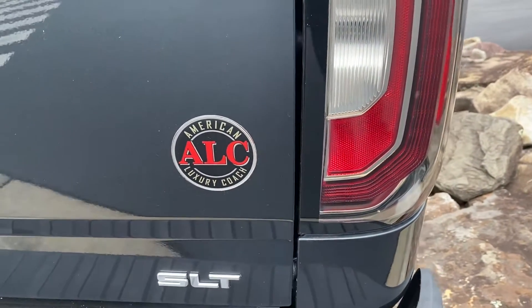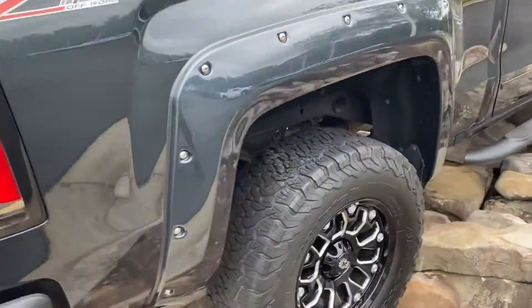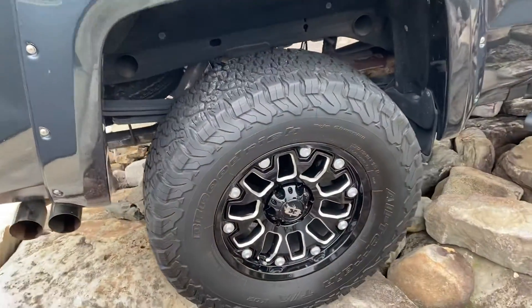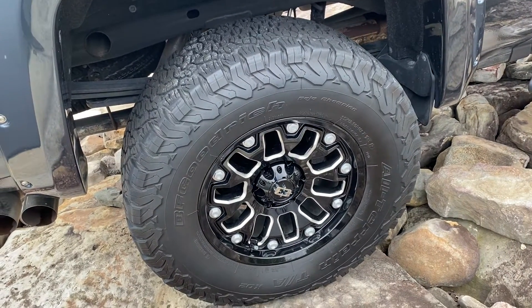Again, American Luxury Coach — you can look them up online and do a little research, but great company. We sold a lot of their trucks new, and we believe we sold this truck new as well, and the person traded it in to get a brand new one.